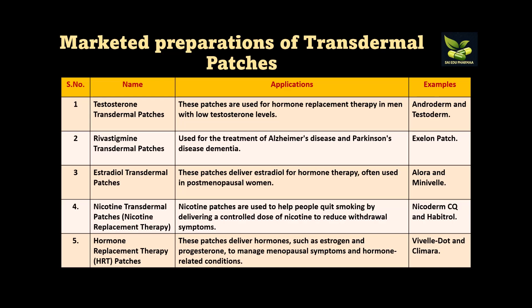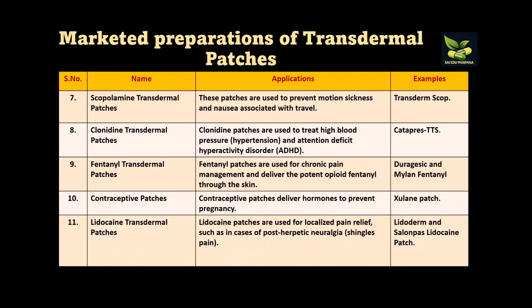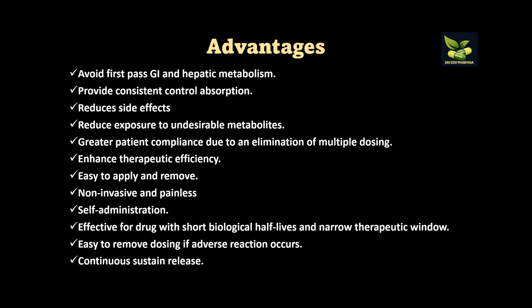Now we look at marketed preparations of transdermal patches. Testosterone transdermal patches are used for hormone replacement therapy in men with low testosterone — examples include Androderm and Testoderm. Rivastigmine patches are used for Alzheimer's and Parkinson's — example: Exelon patch. Estradiol transdermal patches are used for hormone therapy — examples include Alora and Minivelle. Other marketed preparations include nicotine patches, hormone replacement patches with estrogen and progesterone, scopolamine patches, clonidine patches, fentanyl patches, contraceptive patches, and lidocaine transdermal patches.